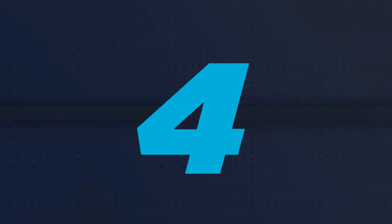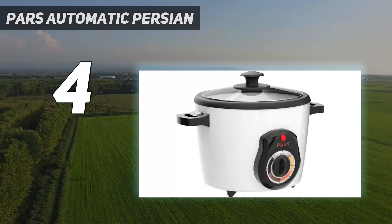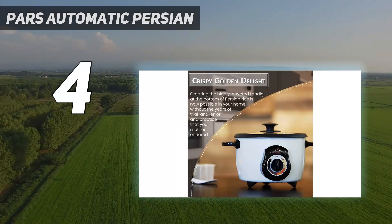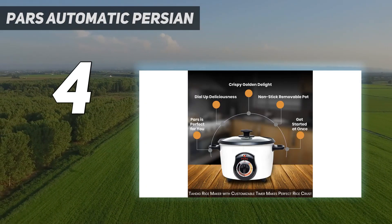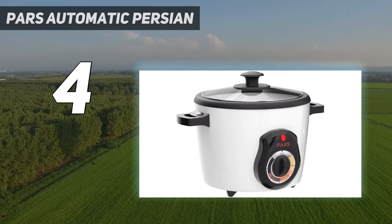Coming in at number 4: the Pars Automatic Persian rice cooker. The Pars is built to do something different from all the others on this list — make tahdig, the ubiquitous crispy layer of rice at the bottom that becomes the top when you turn it over, found in many preparations of Persian rice dishes.